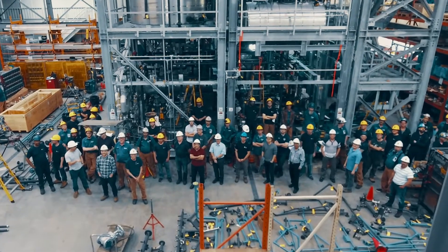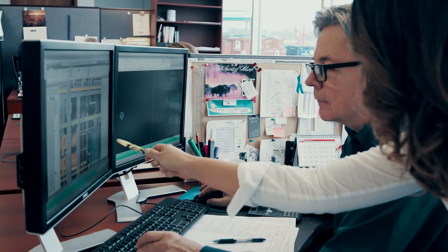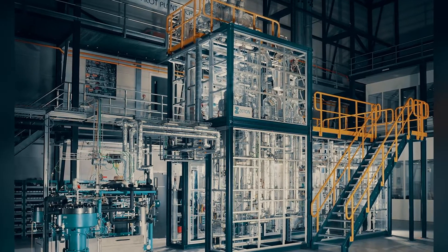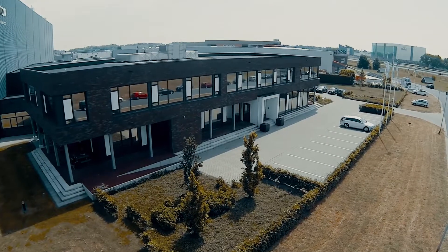To bring new process technologies to market, you need a leader, an innovator. We're Zetan, the world's largest designer and builder of modular plant and demonstration scale systems, with state-of-the-art production facilities in Burlington, Ontario, Canada, and Enschede, the Netherlands.